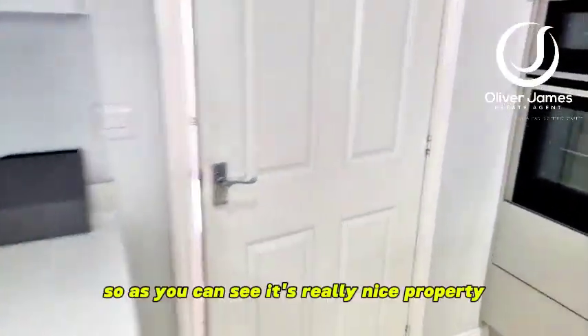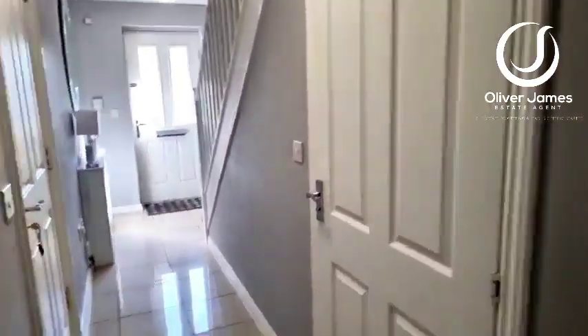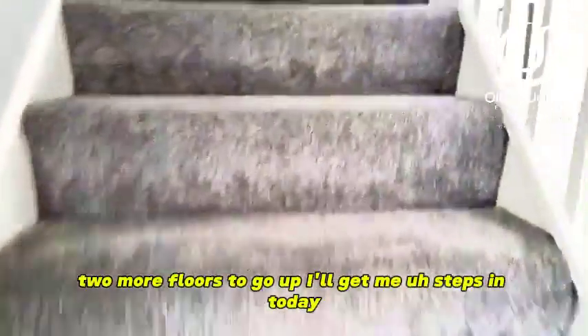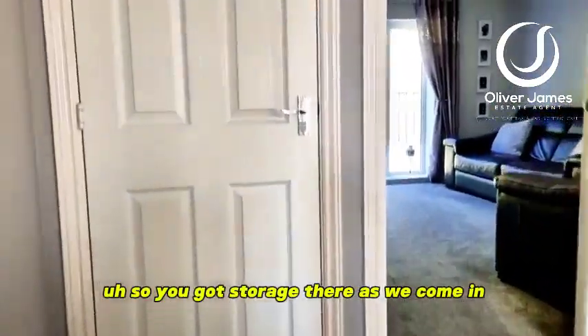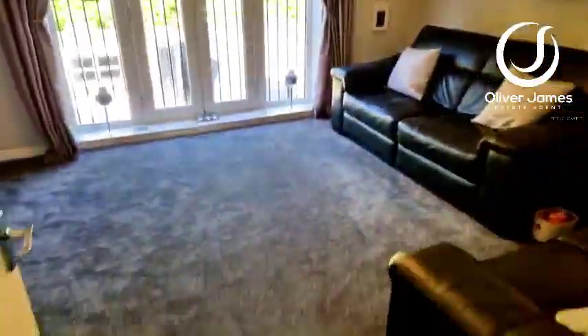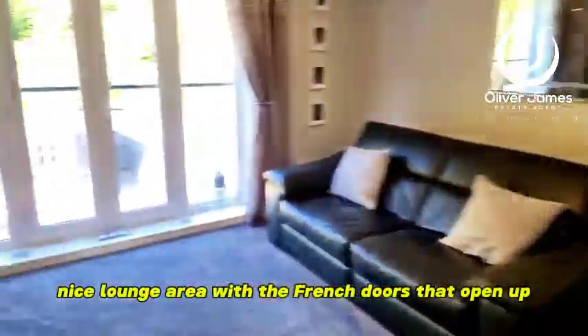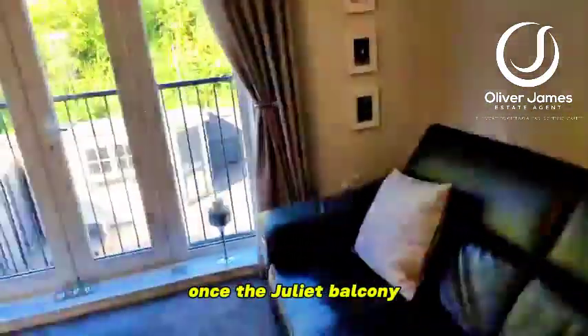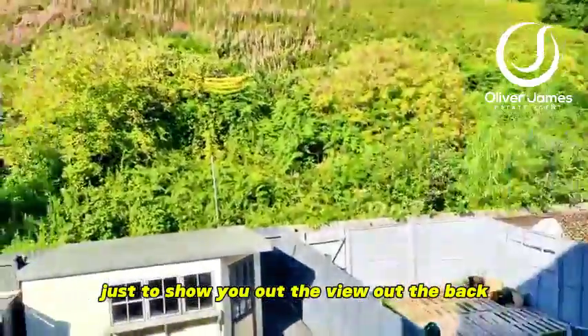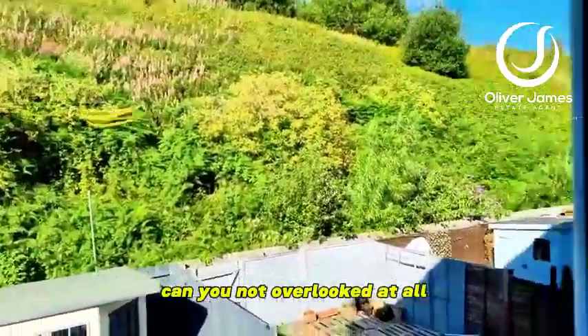Let's go upstairs. As you can see it's a really nice property — two more floors to go. You've got storage there as we come in. Lounge area — nice lounge with French doors that open up onto the Juliette balcony. Plenty of room for a TV there. Just to show you the view out the back — you're not overlooked at all.